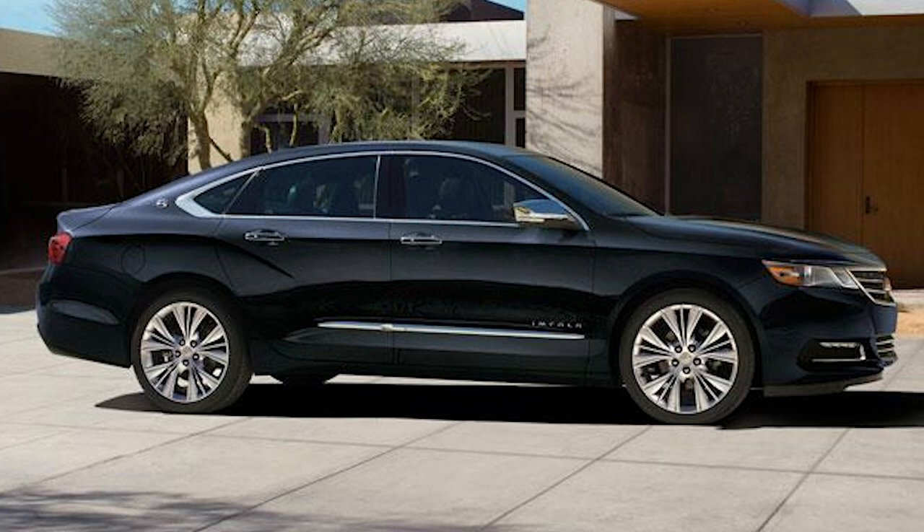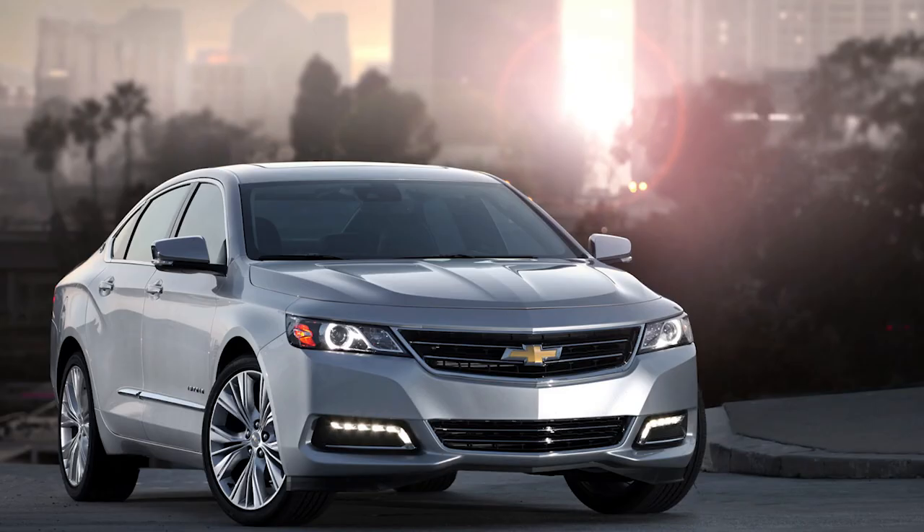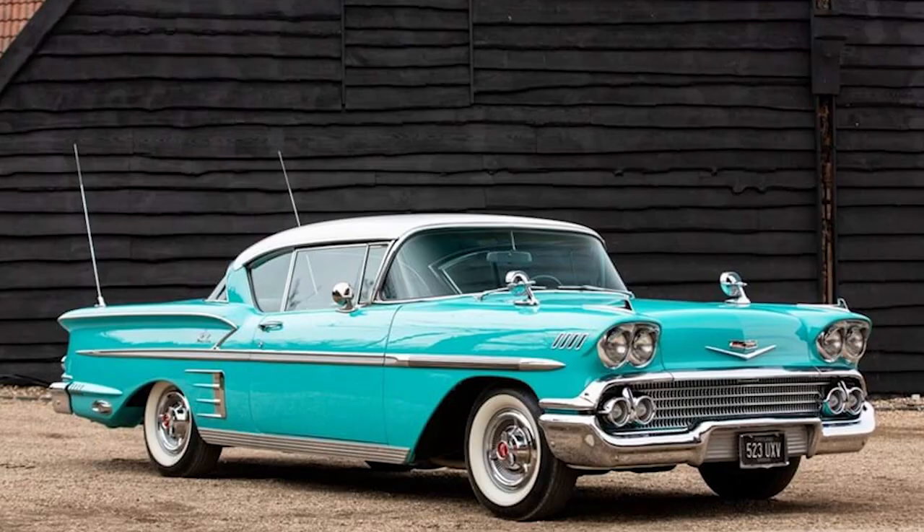Despite its enduring legacy, Chevrolet announced that 2019 would be the final production year for the Impala. Shifting market dynamics, including the growing popularity of SUVs and crossovers, contributed to the decision to discontinue the model. The last Impala rolled off the assembly line, concluding a remarkable chapter in automotive history.